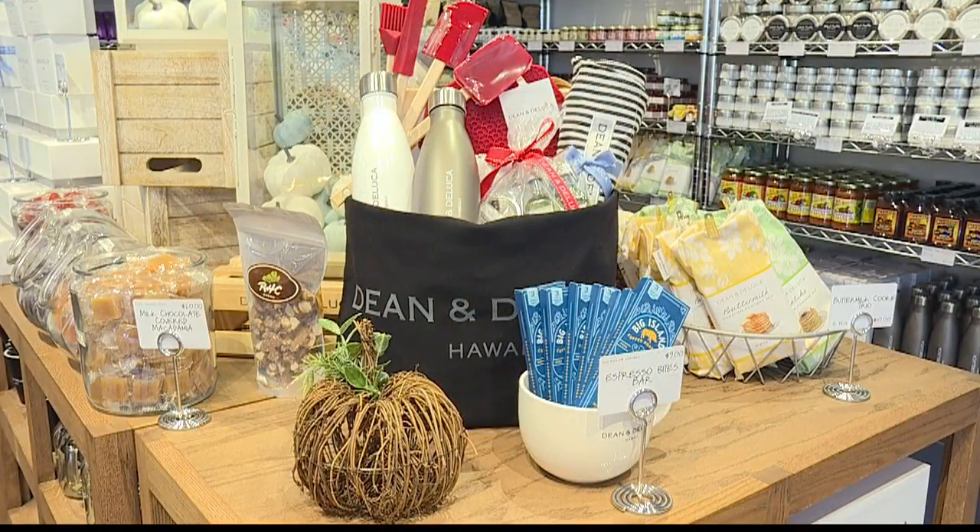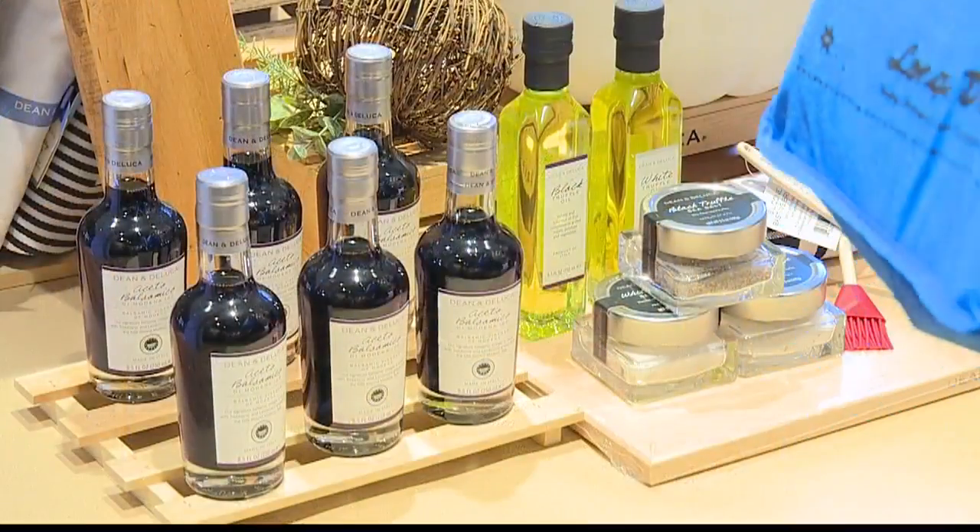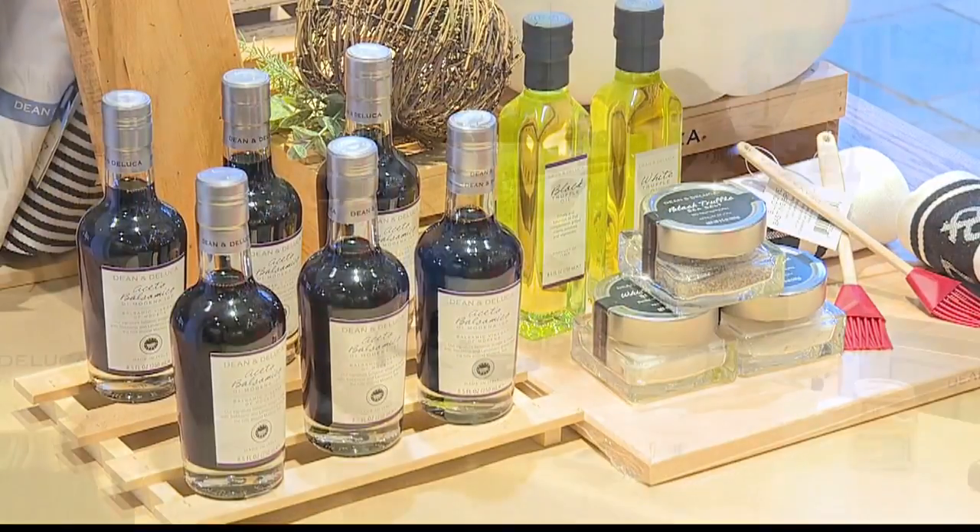Dean and DeLuca was started in SoHo, New York in September of 1977. It was a concept brought in to bring unique, delectable, interesting items from all over the world — such as chocolates, vinegars, and kitchen items — for the local consumer to choose and use in their own kitchen.